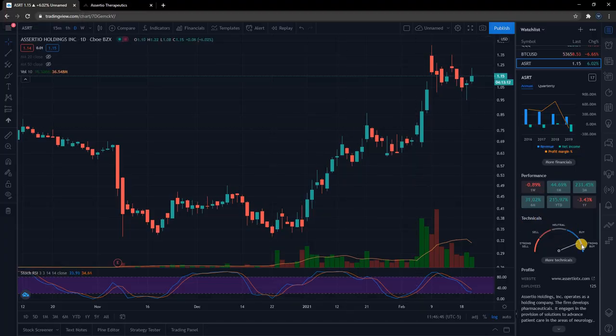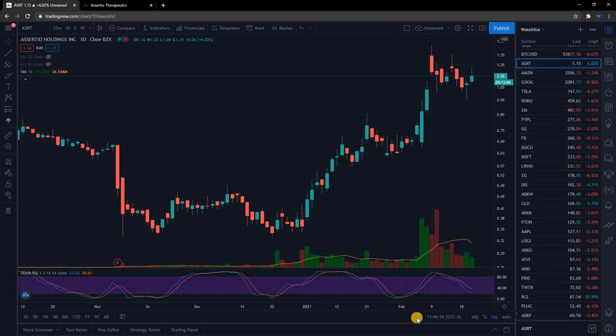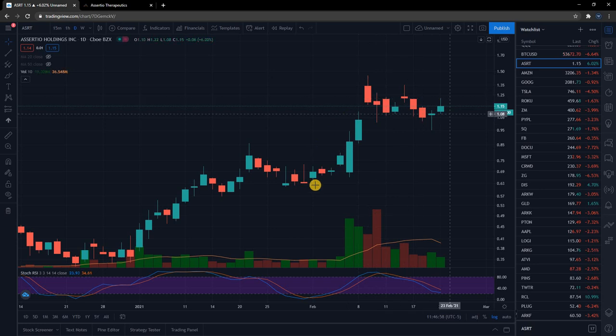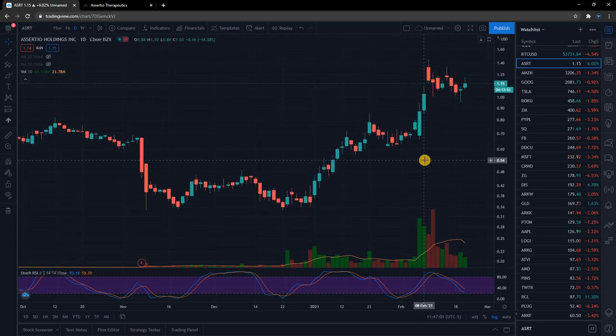Over on TradingView you can see the technicals. They have a strong buy rating based on their technicals, so that is a good sign. But I'm going to show you guys why I have a strong buy rating on it. There is a pattern right here that is shaping up — it looks like a bull flag — and we're going to draw it all out and show you guys the price target that I'm projecting based on that bull flag.